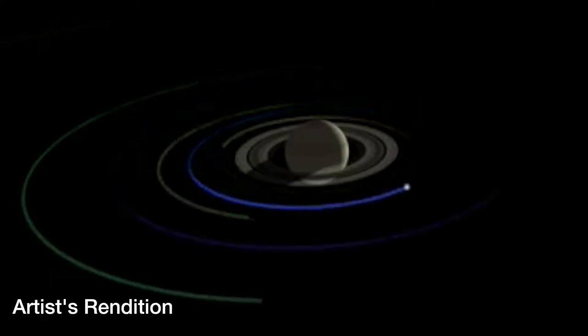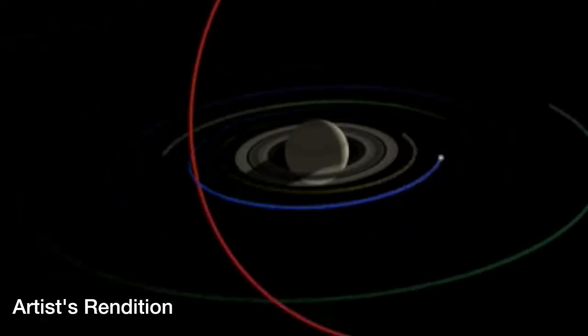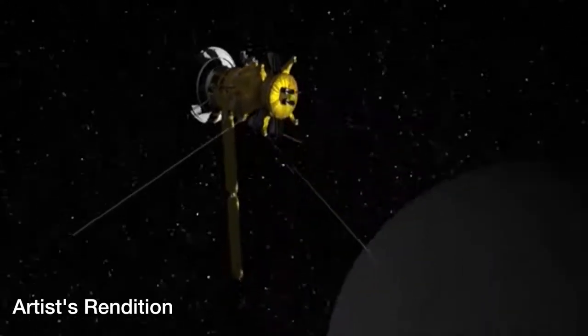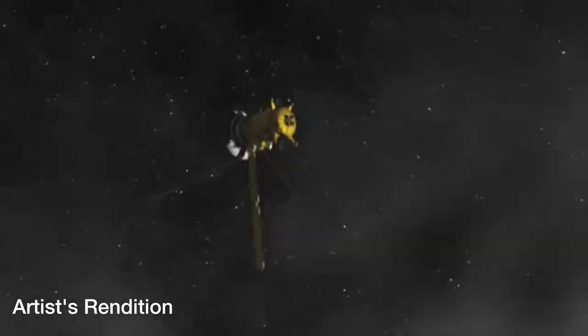Some of it actually goes to form one of Saturn's rings, the E-ring, and the Cassini spacecraft has actually crossed through this plume of material to the south of Enceladus several times since it arrived in the Saturn system in 2004.